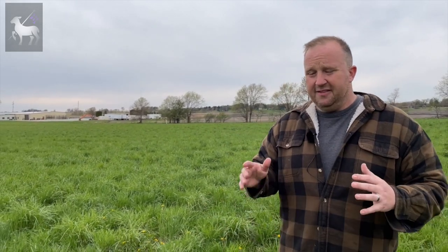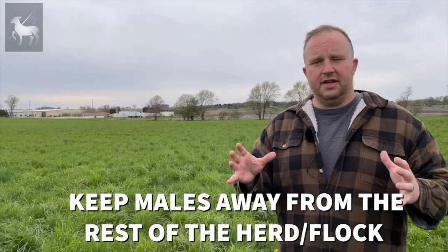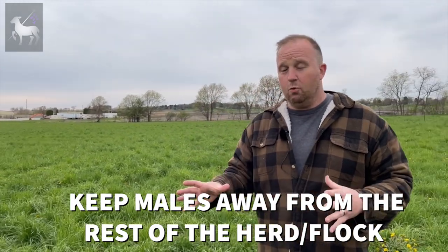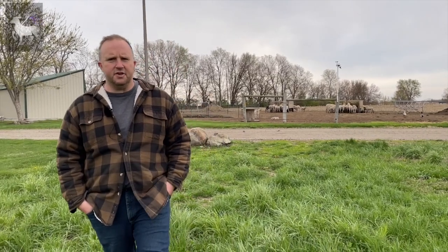There are a few things that are often overlooked, and the basis of this video is keeping your male separated from the rest of the flock or herd for a majority of the year. I want you to understand why this is beneficial to you, why it's beneficial to your flock or herd, and how it's going to make things better for you overall. I've got three main points. The first point is overall general diet and nutrition when it comes to your males.